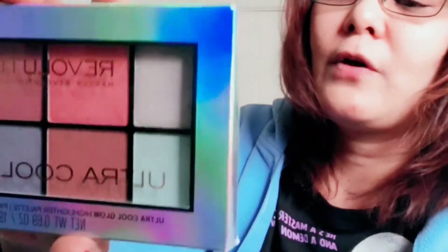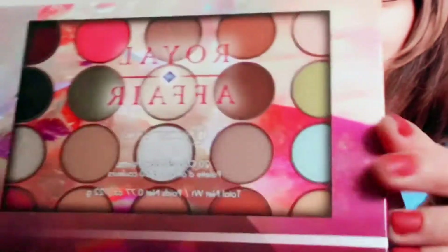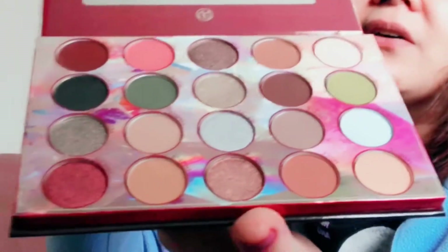I also got this from TJ Maxx: the Makeup Revolution Ultra Cool Glow for only four ninety-nine. I don't know how much they sell it on the website. Also the BH Cosmetic Royal Affair — I threw out the receipt already but I know it's less than six or seven bucks. No swatches on these — they're clean. Before you buy makeup at TJ Maxx, make sure to open them because sometimes they've been swatched.